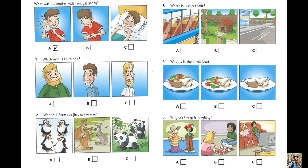What is in the picnic box? What's in that box, Mum? It's our picnic. I love picnics, Mum. Can I have a sandwich, please? Yes. Do you want some of this salad too? Yes, please. And can I have some chicken? Sorry, I didn't bring any today.